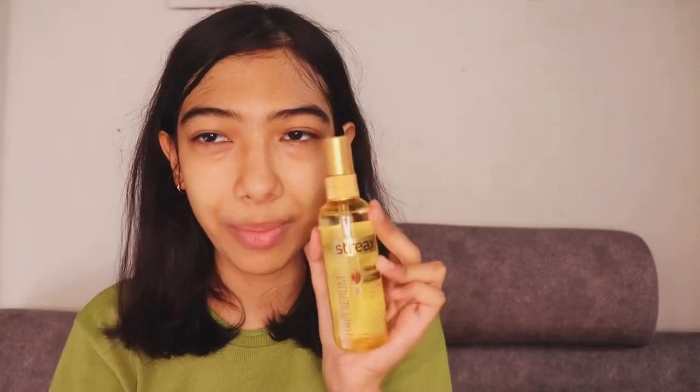This is a hair serum — a walnut one by Streax. They also have another one in a blue bottle that is amazing too. You just pump it onto your hands, rub it, and apply it onto your hair. It makes your hair very nice and shiny — you can see the difference already.